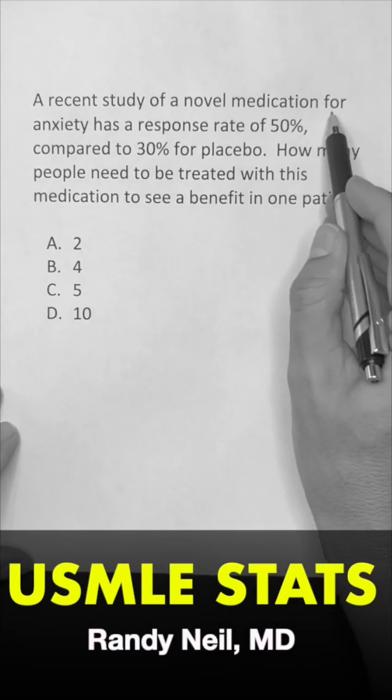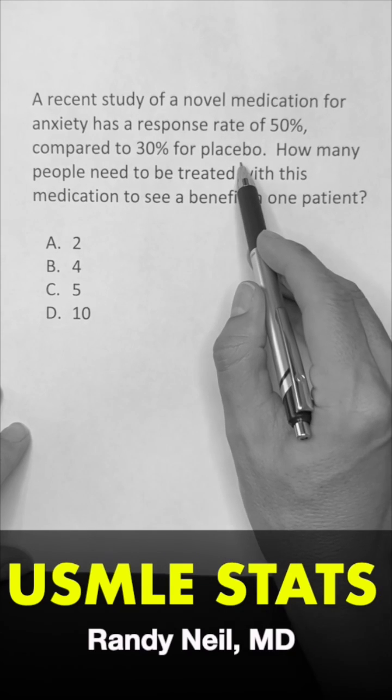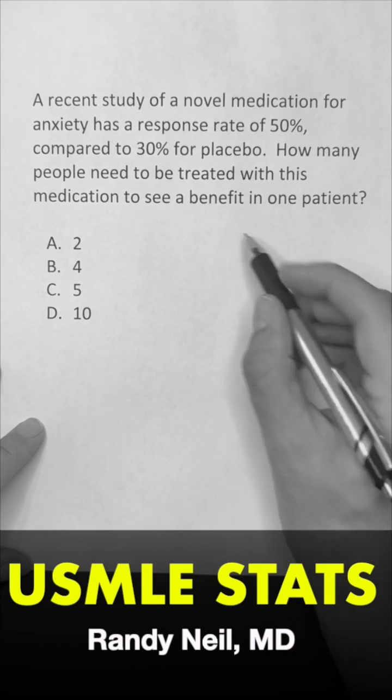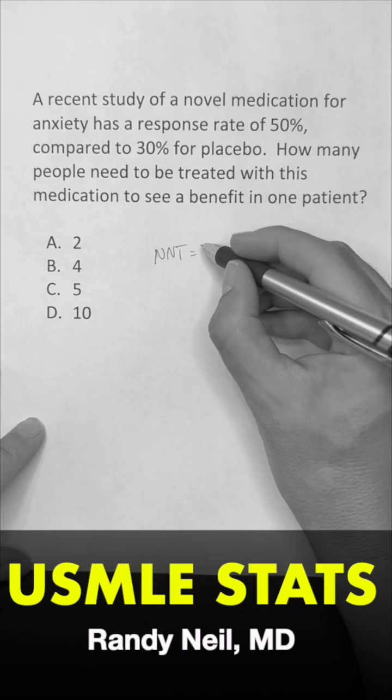It says: a recent study of a novel medication for anxiety has a response rate of 50% compared to 30% for a placebo. How many people need to be treated with this medication to see a benefit in one patient? We are asking about the number needed to treat — how many people need to be treated to see a benefit in one person?